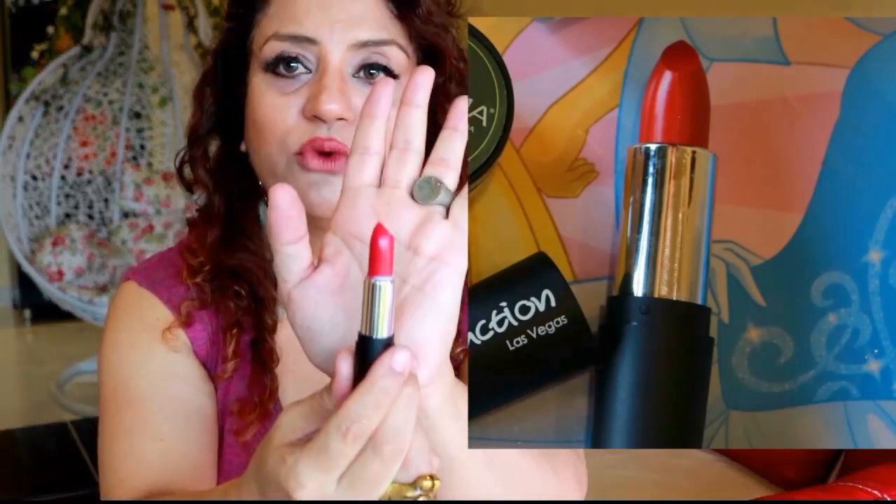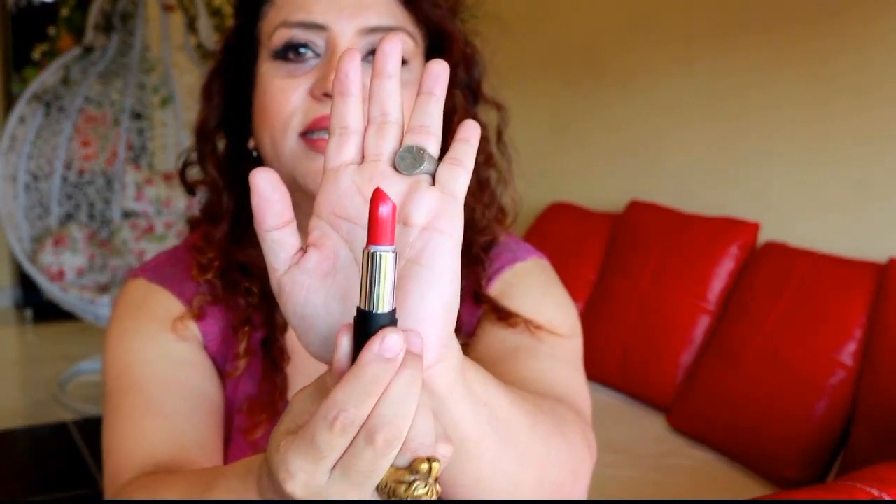The next thing I am going to pull out is the lipstick. I received an email to choose the lipstick for the month — I think I chose number 13. There's no name on it, but it's called Seduction by a brand called Las Vegas. I don't remember if I chose this, but the shade is awesome — it's a wine-colored shade, a very nice one.